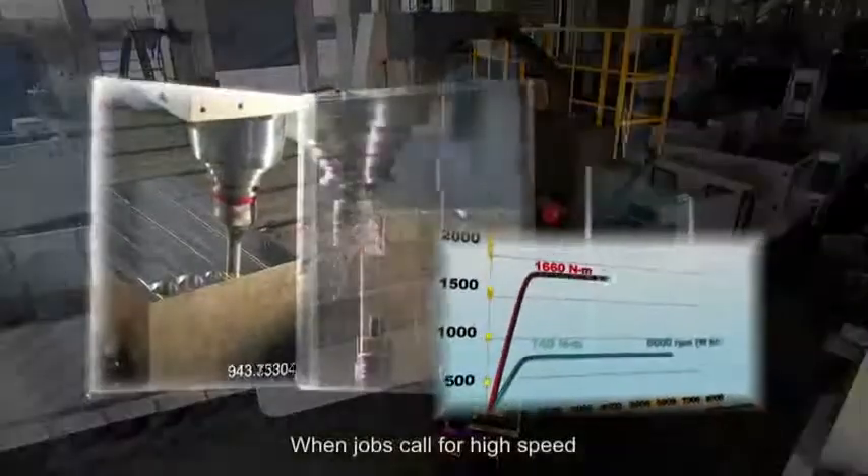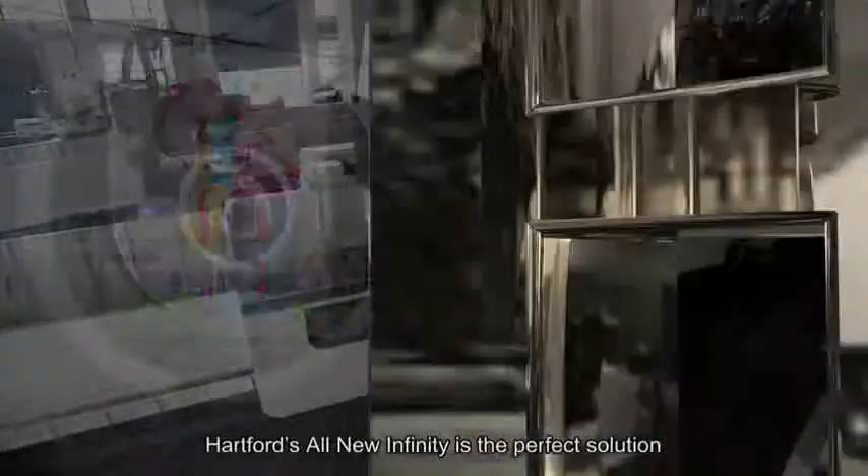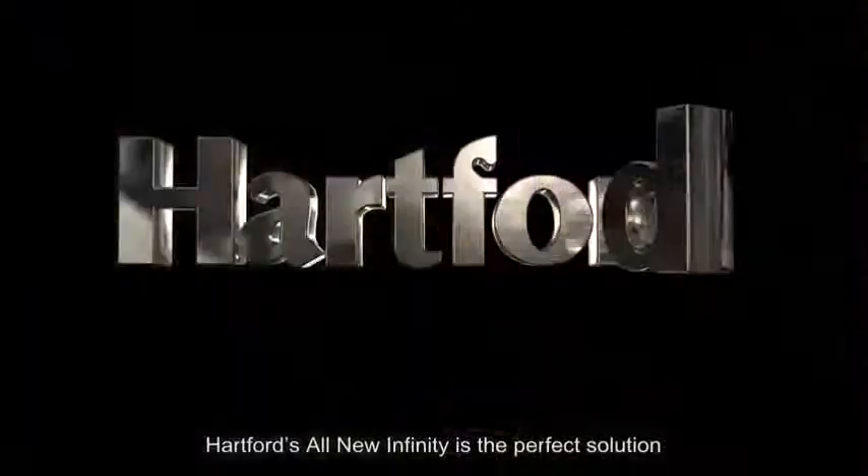When jobs call for high speed and the geometrical accuracy of the finished part is critical, Hartford's All-New Infinity is the perfect solution.